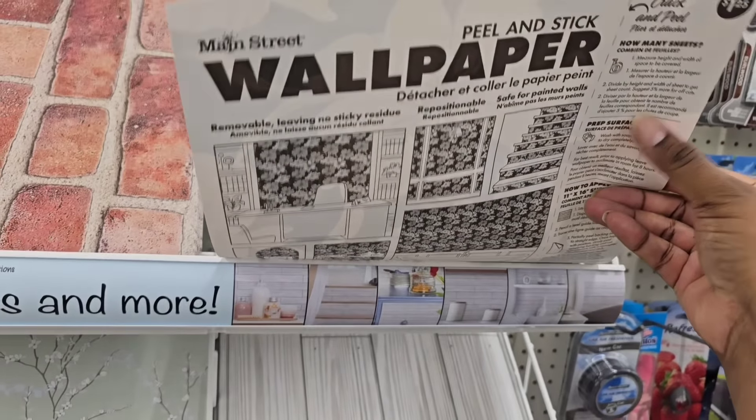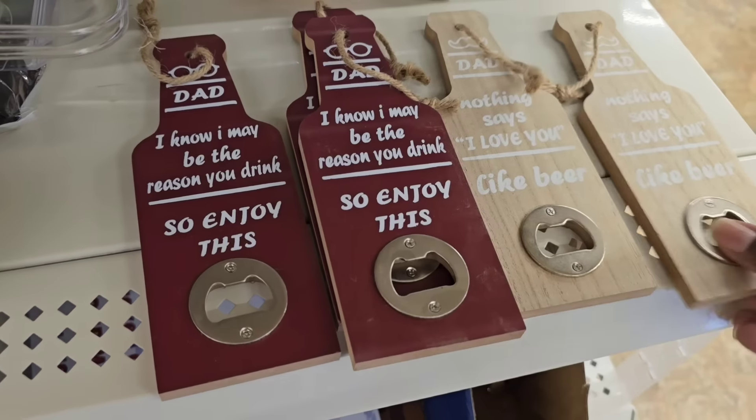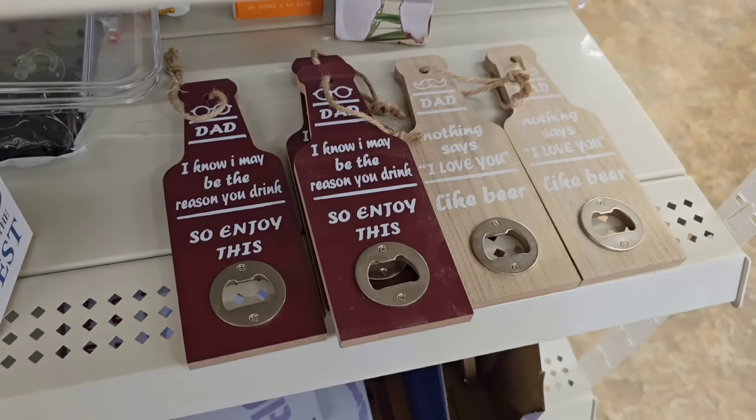Father's Day is today, Sunday, but this little bottle cap opener is perfect all year round — it does come in the dad section. So this would be perfect for a man cave to use all year.